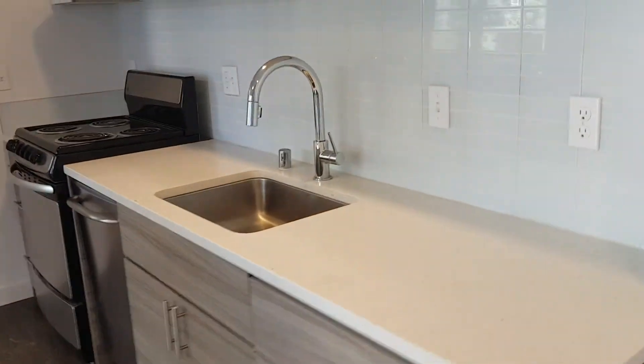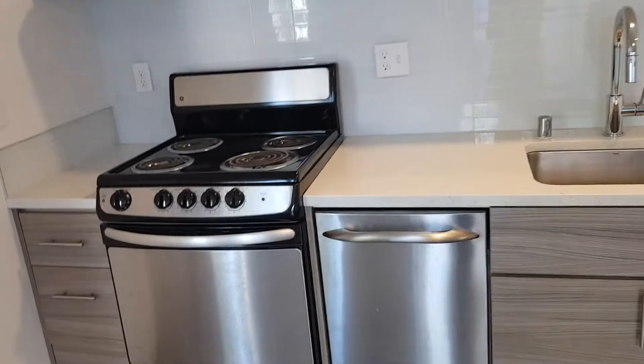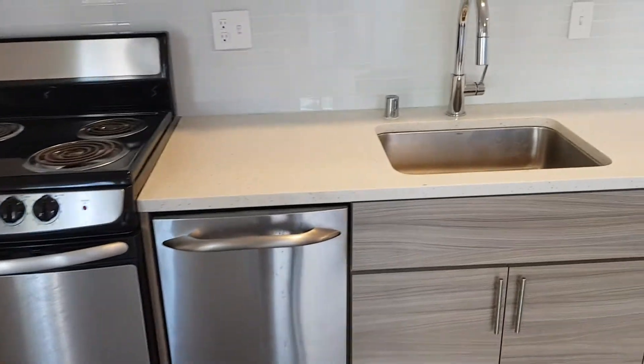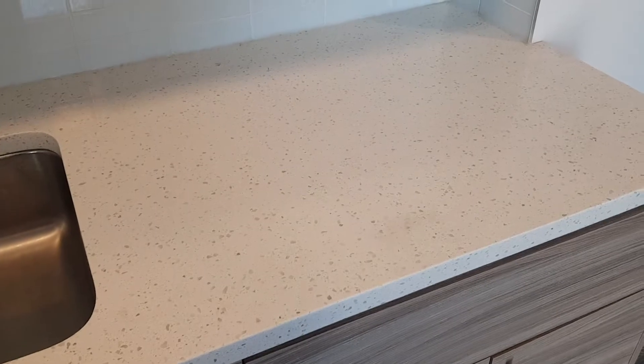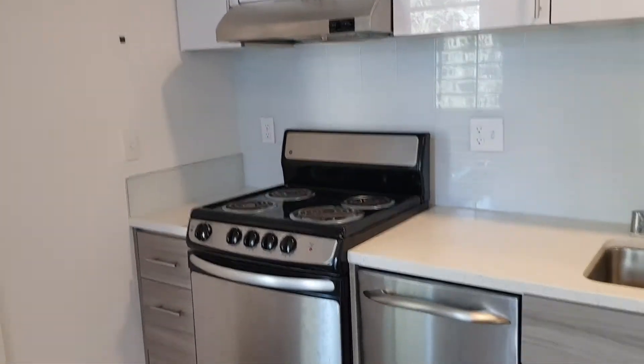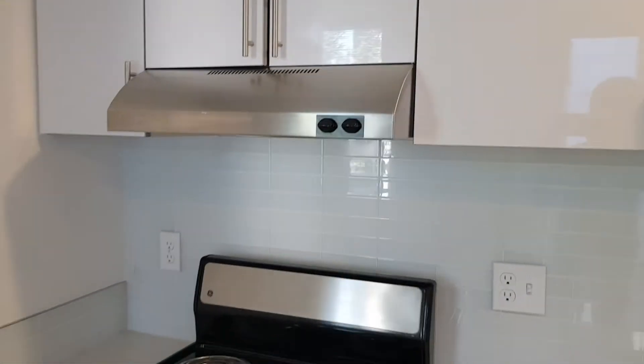Kitchen just to the right of the front entrance. Full kitchen with dishwasher, stovetop, and oven. Nice deep sink. Gorgeous quartz countertops. Modern, beautiful cabinetry — it's soft close. And the fan vents outside; it doesn't blow back into your face as you find in some places.